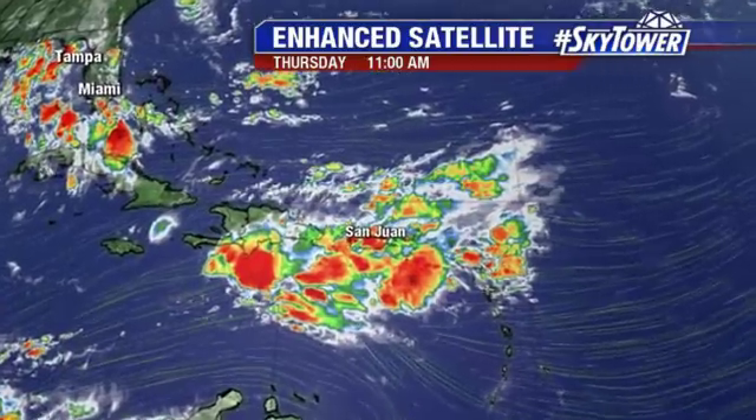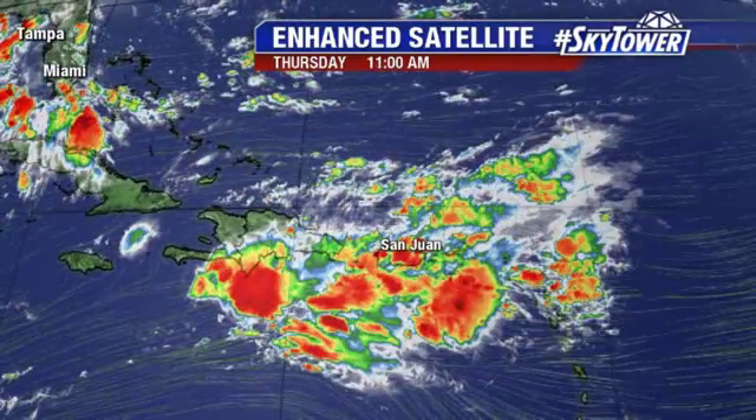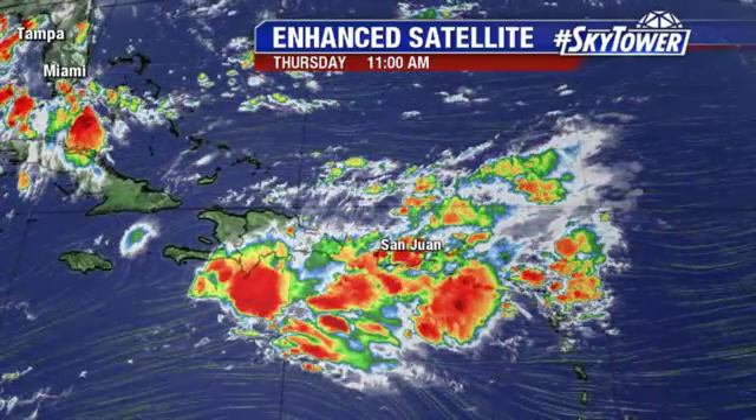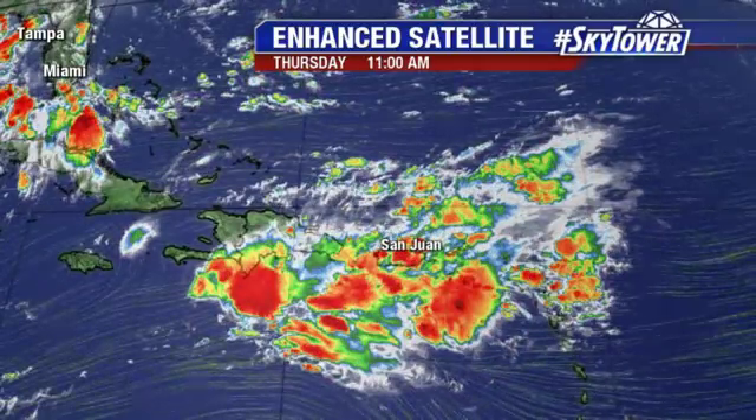Here's a closer view of that tropical wave moving over Puerto Rico. It still has a lot of wind shear over this system, and that will continue to bring a lot of heavy rains across Puerto Rico, heading into Hispaniola as we go through the next couple of days.